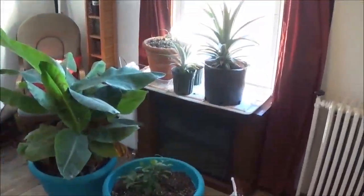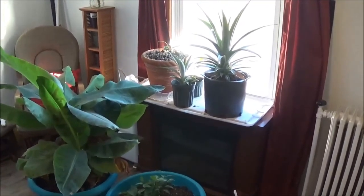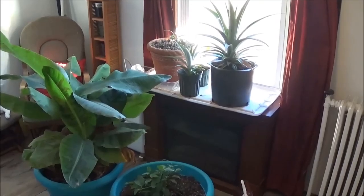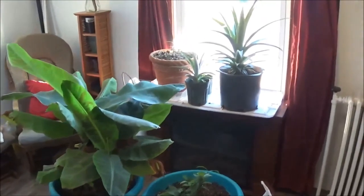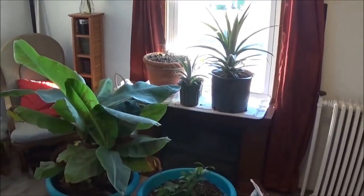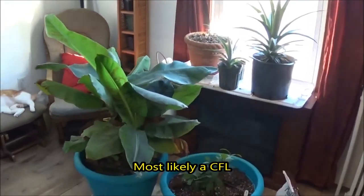That's about it for the outdoor plants. Come on in and we'll take a look at the indoor plants. Right now I just have them set in front of this window. When they're not getting as much light later in the winter, I'll probably be adding some T5s or maybe a metal halide — I'm not sure yet.